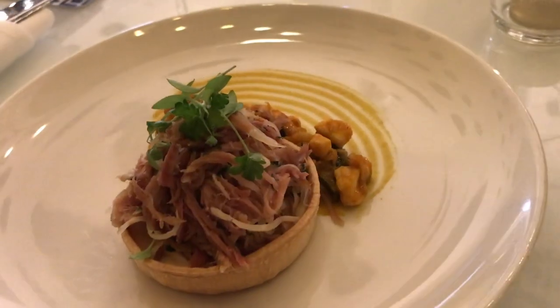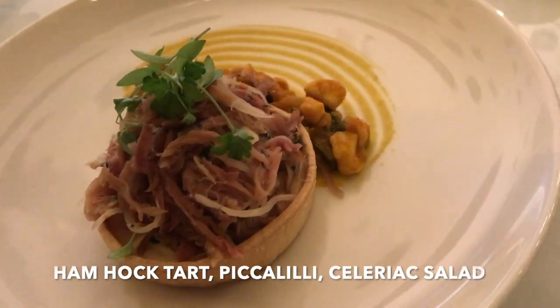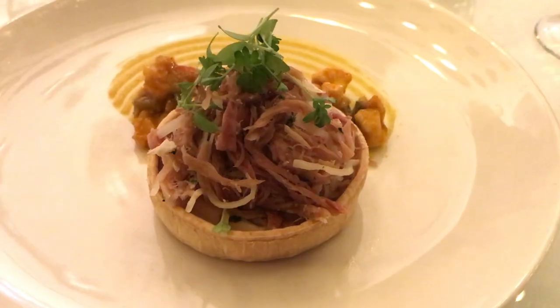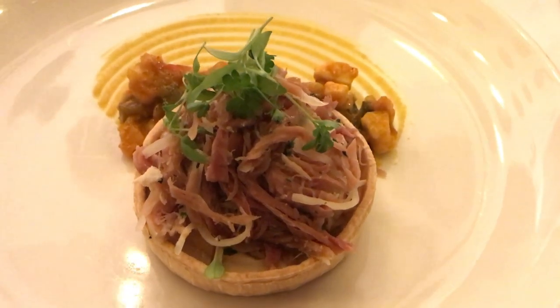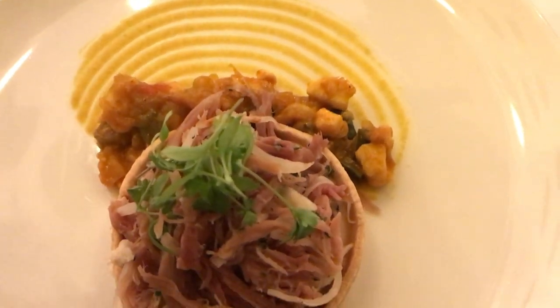For our starter, we have ham hock tart, piccalilli and celeriac salad. I like the combination of the saltiness from the ham hock and then the sourness from the celeriac salad, plus the cream at the bottom. It is really a perfect match.